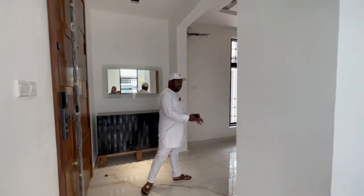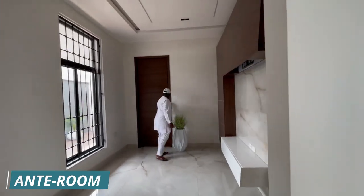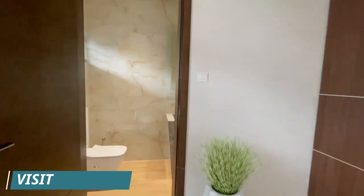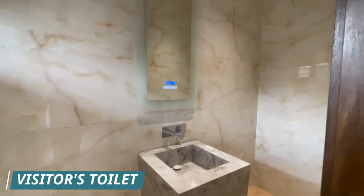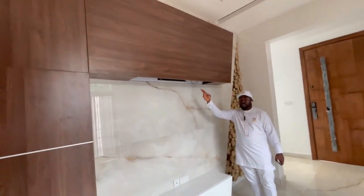At the entrance door, we have the ante room, the visitor's toilet, and the house is fully automated. You also have the TV here.